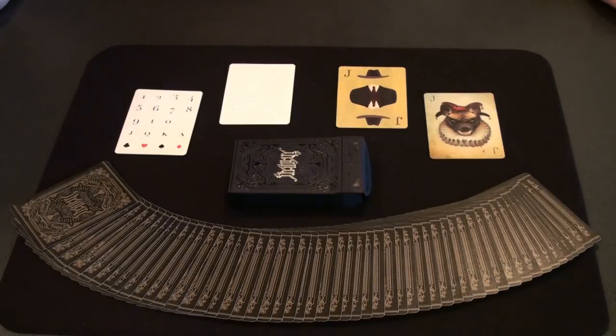In summary, I do recommend this deck. It feels very high quality, both in its handling and in the artwork itself. Well, except for this hideous card.